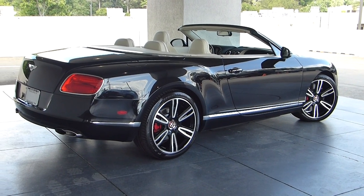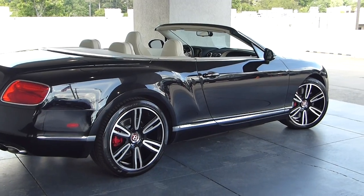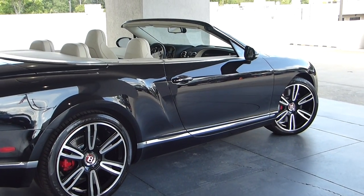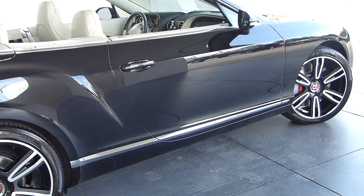Select Luxury is pleased to offer you this beautiful 2014 Bentley GTC. This is a real looker and a real head-turner, and a Bentley is a great daily driver.